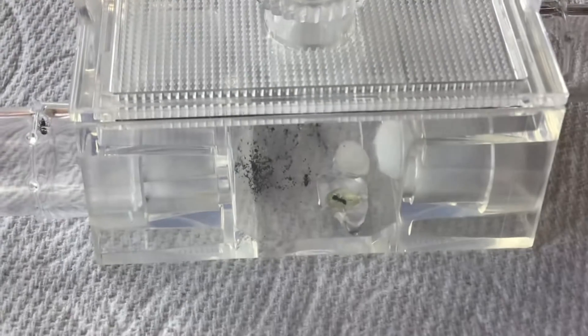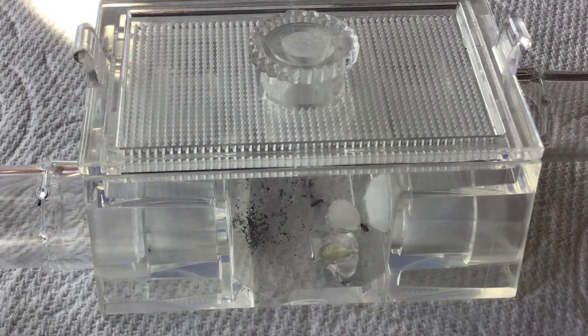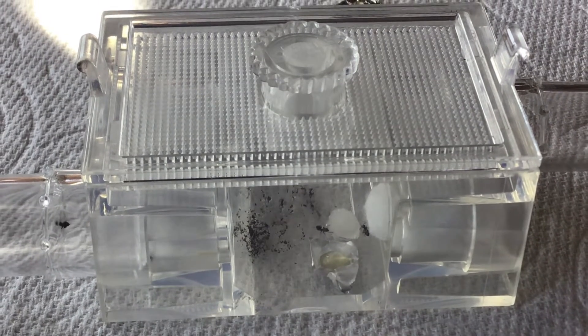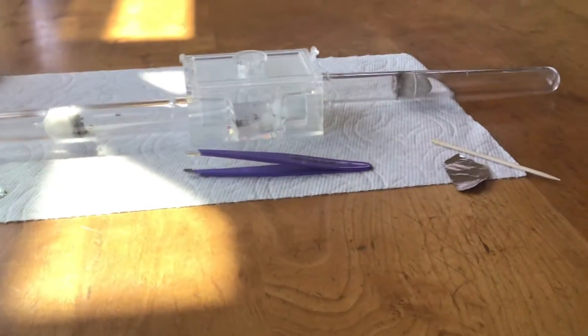Now the honey on the ground - okay, that's the second ant eating the sugar water, second ant. Third, fourth - so there are now four ants at the sugar water and zero at the honey. It's pretty cool - so far it seems like they really like the sugar water.